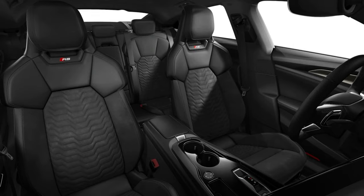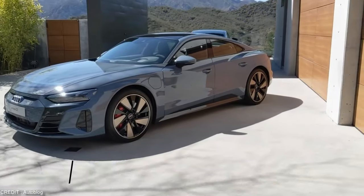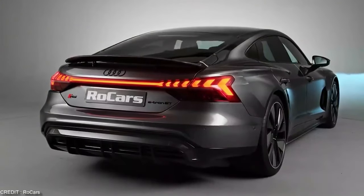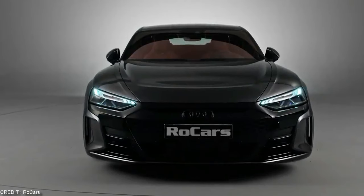The Audi RS e-tron GT is the perfect car for families who want to have it all — power, efficiency, comfort, and style. With its impressive performance and advanced technology, the Audi RS e-tron GT is truly a game-changer in the world of electric vehicles.